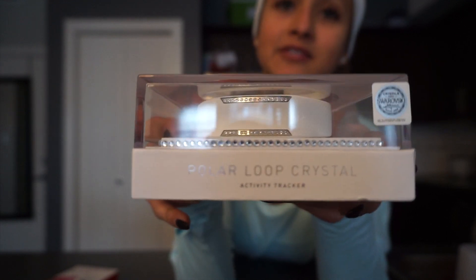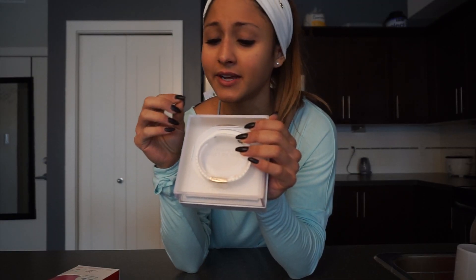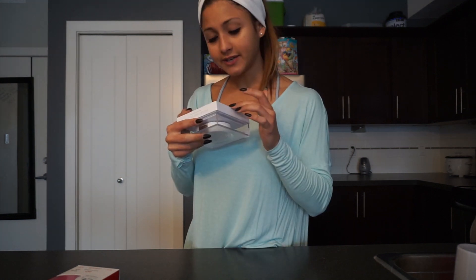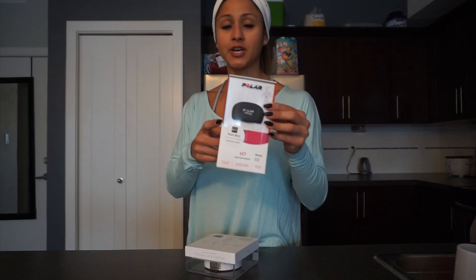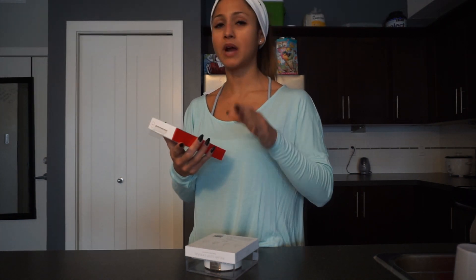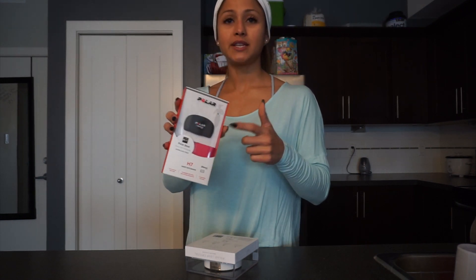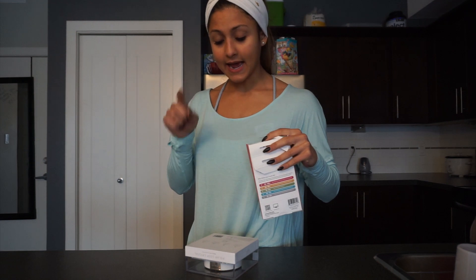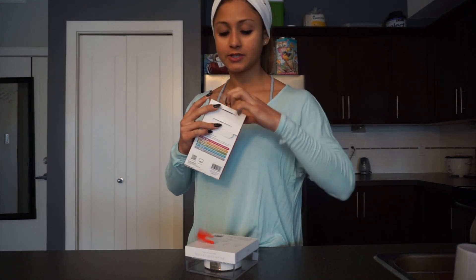I wanted something with a chest strap that also counted my steps — that's really the only thing I use it for. I don't use it for running, distance, GPS, or anything like that. There are a lot of other watches that do all of that, but I just wanted something simple that tracked my steps and counted my cardio calories accurately. This is exactly why I got the Polar Loop Crystal activity tracker. The crystals are actually Swarovski, and it tracks your activity 24/7, knows exactly how many calories you burn. I asked for the chest strap as well because I like it for cardio. It also has an app on your phone like Fitbit, and it does track your sleep quality.